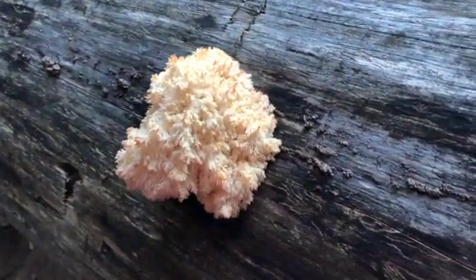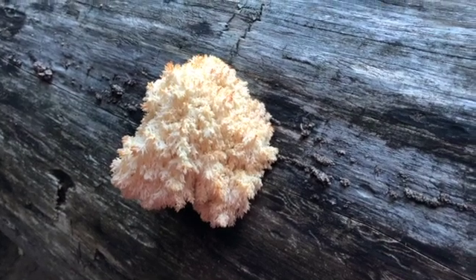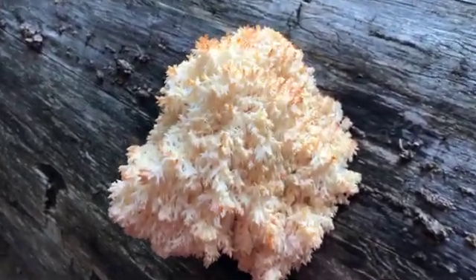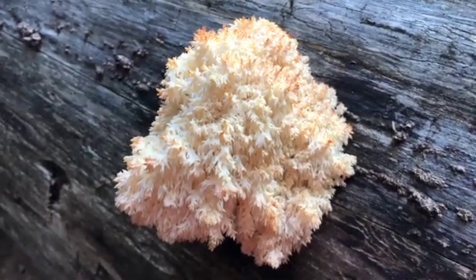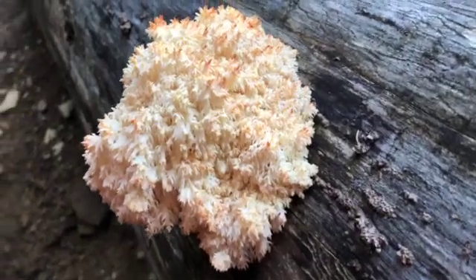A rare treat is the bear's head, which typically is found hanging off huge old logs. It's a choice mushroom with an attractive taste and texture. It's fresh and crisp though for only a week or so. Come back next year and the fungus may have put out a new one.